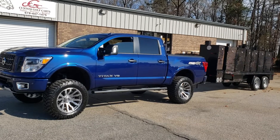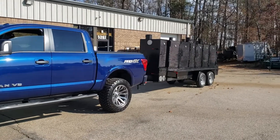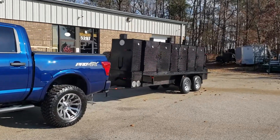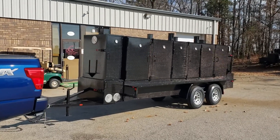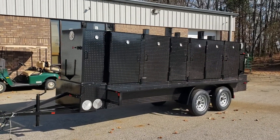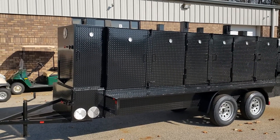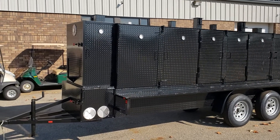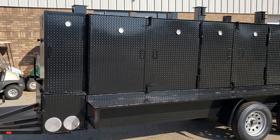Hi, this is Roland, Barbecue Smoker Pros, Braselton, Georgia. Today we have a mega Iron Hog with a 48-inch grill in the middle and double grill doors. This has the firebox and rib box in the front.